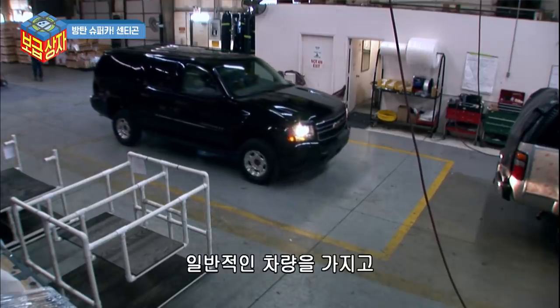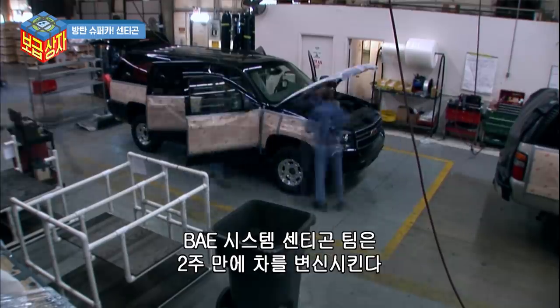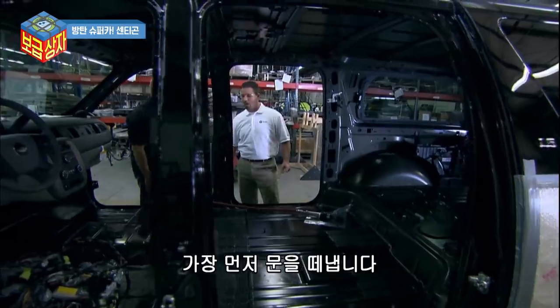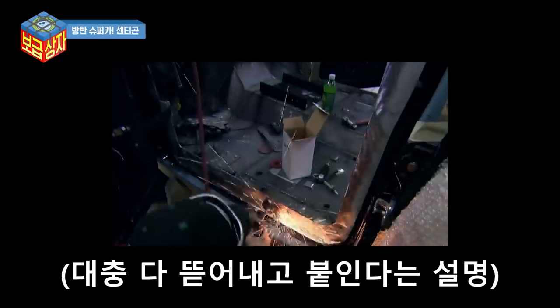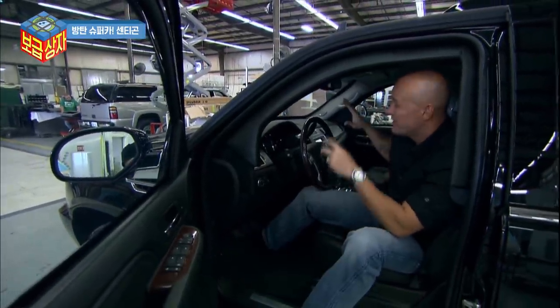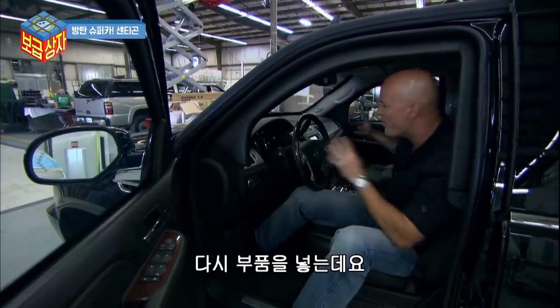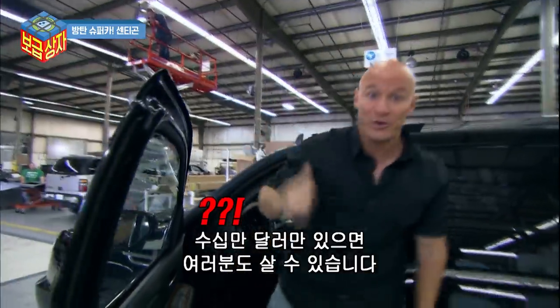Starting with a standard commercially available vehicle, the BAE Systems' Senegon team takes just two weeks to complete the transformation. The first thing that'll come off would be the doors. In 14 days, at 10 hours a day, they strip out all the luxury, put in all that safety armor, then put all that luxury back. And for a couple hundred thousand dollars, one of these could be yours.